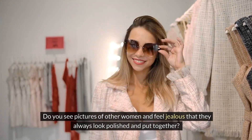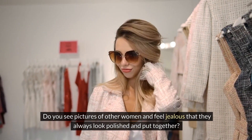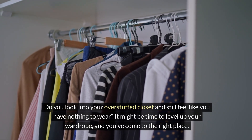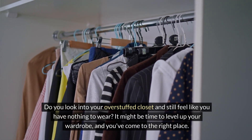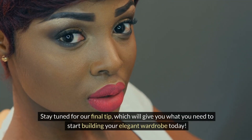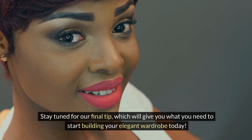Do you see pictures of other women and feel jealous that they always look polished and put together? Do you look into your overstuffed closet and still feel like you have nothing to wear? It might be time to level up your wardrobe and you've come to the right place. Stay tuned for our final tip, which will give you what you need to start building your elegant wardrobe today.